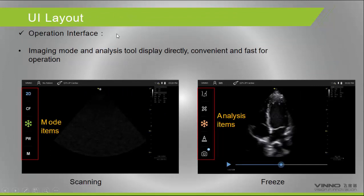Here is the operational interface. On the left side we have basic functions: 2D image, color doppler, pulsed wave, and M-mode, as well as a freeze button. Sliding to the left reveals additional tools such as body mark, image capture, and measurement.